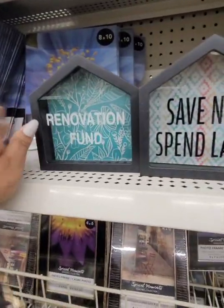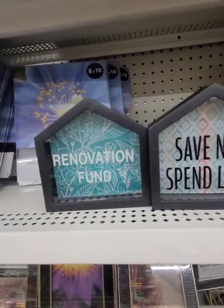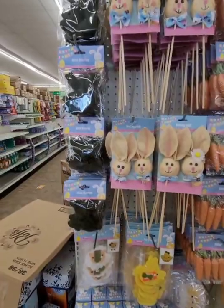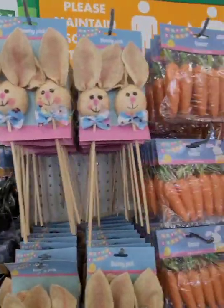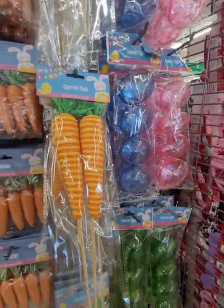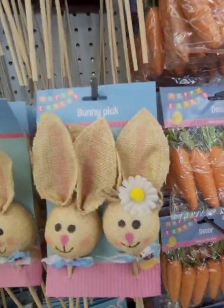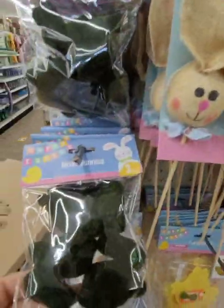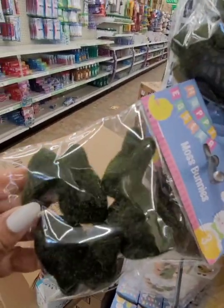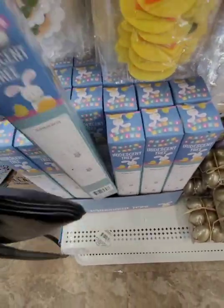I'm sure you can do DIYs if you want to remove the writing from the glass and change it up. In addition to Valentine's Day, they are starting to put out Easter items. Those carrots are really cute — some things look like repeats, some look new, and they have these moss bunnies. It looks like you get four bunnies in a pack, which is really nice, and they have trees for Easter.